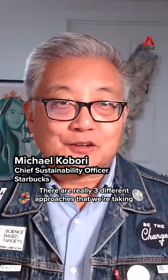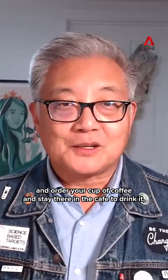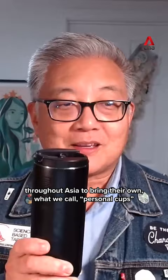There are really three different approaches that we're taking. One is that when you go to a Starbucks store and order your cup of coffee and stay there in the cafe to drink it, we are offering it in ceramic cups — so that's becoming our default. The second option is we're encouraging customers throughout Asia to bring their own personal cups. Here's mine — I take this everywhere I go.